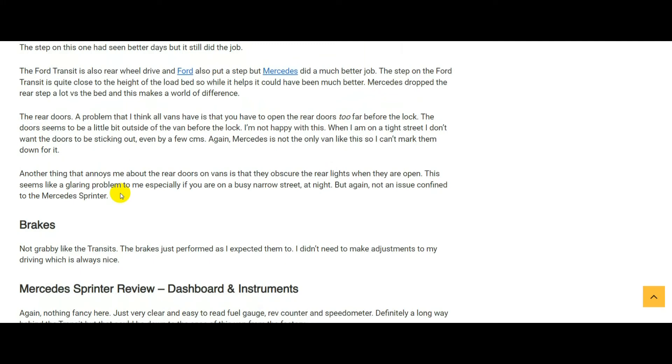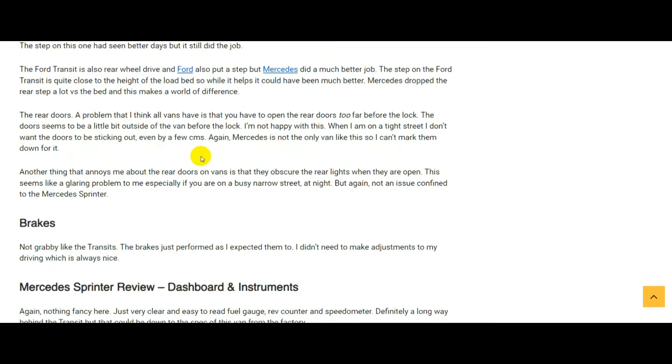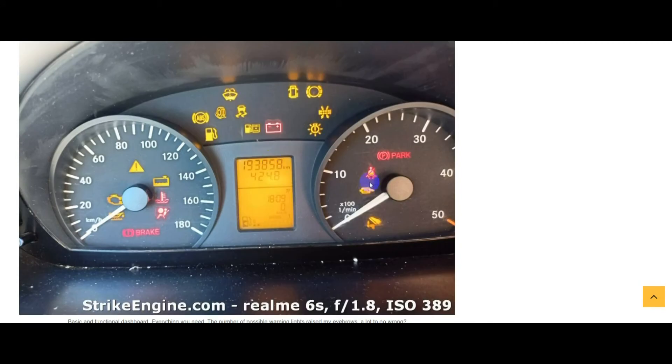Brakes — I didn't have to make any allowances when I got into the Sprinter, whereas in the Transit the brakes can feel a bit grabby in the first few millimeters of travel. With regards to outright braking power, I'd say the Sprinter is as good as the Transit — no issues there.